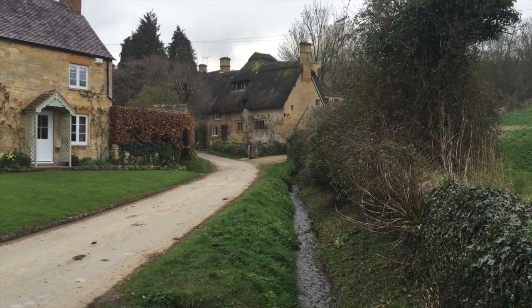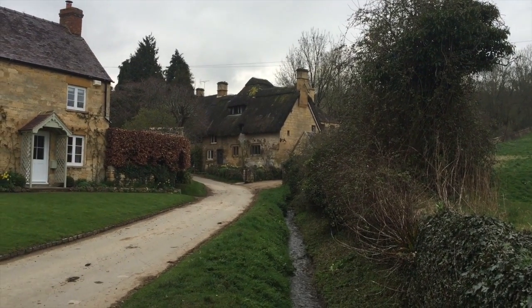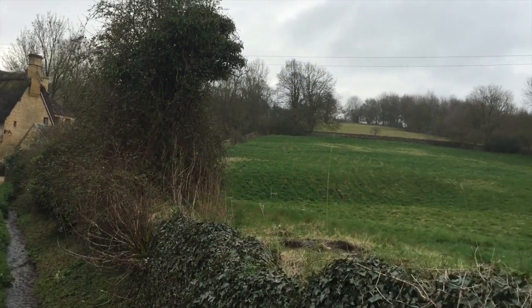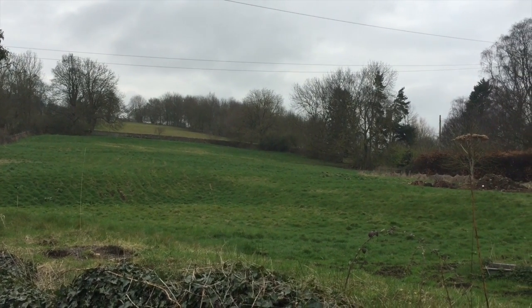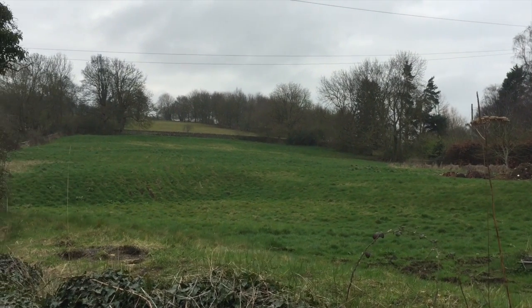Hi, this is John Tang, here in Cheltenham, England on Easter Sunday. Going through a guided tour experience of one of the neighborhoods — absolutely beautiful. At one time this all served as sheep pasture, and there are still a lot of sheep pastures here.